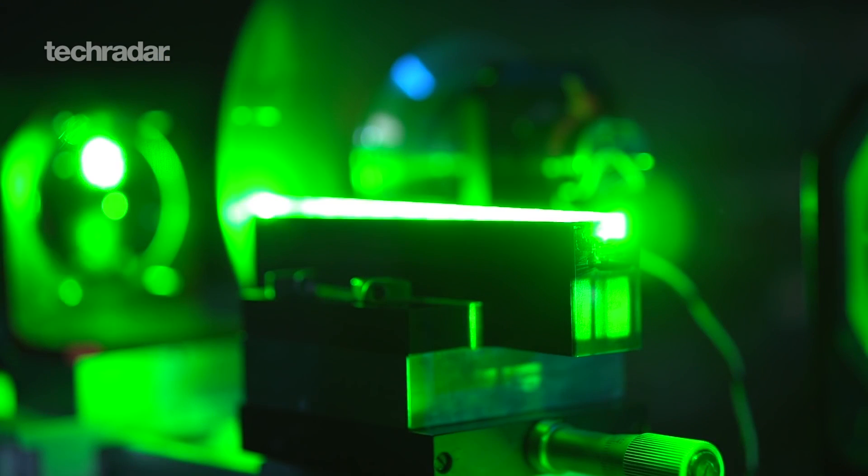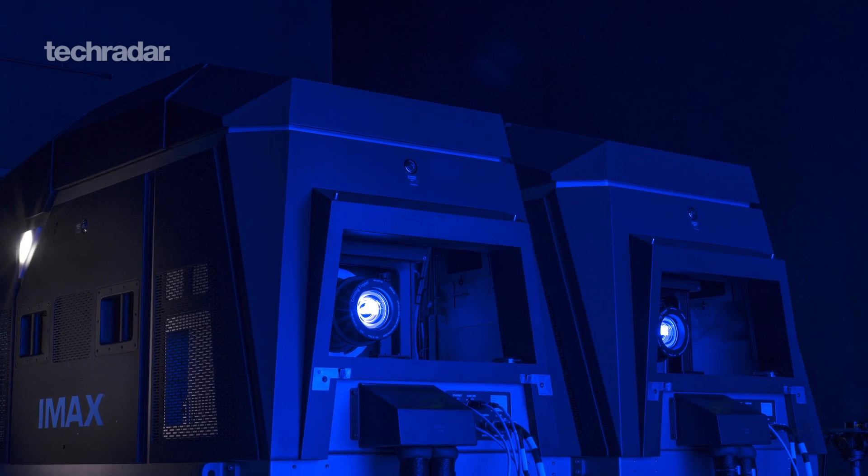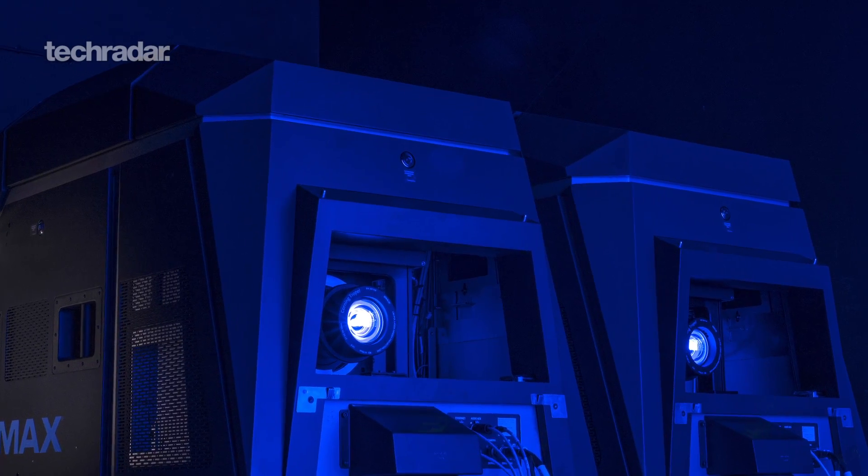We're about 50 to 60 percent brighter than DCI spec. We're also using dual projectors and displaying the image on the screen using these two projectors, both for 2D and 3D. So we actually have double the pixel count on screen.